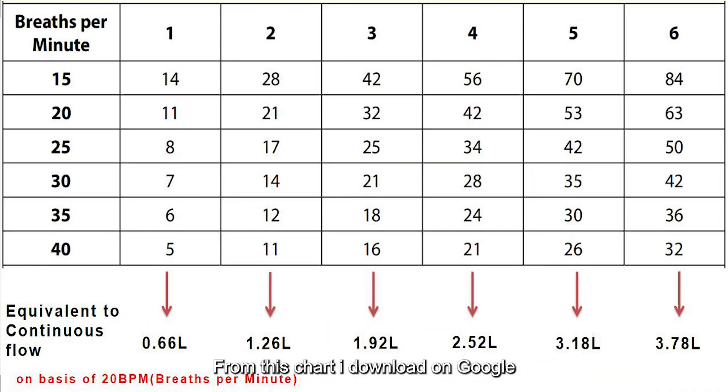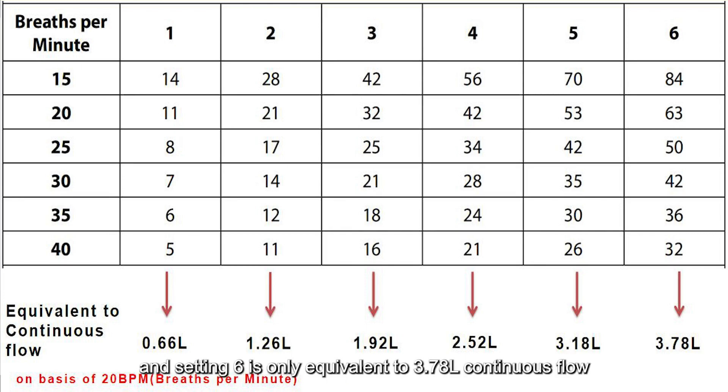From a chart I downloaded from Google, I converted pulse flow to continuous flow at 20 BPM. We can see that flow setting 1 is only equivalent to 0.66 liters continuous flow, and setting 6 is only equivalent to 3.78 liters continuous flow.